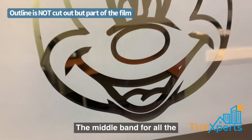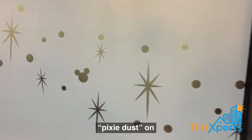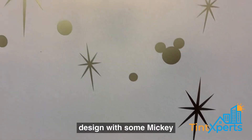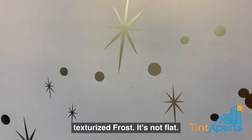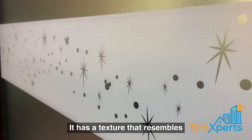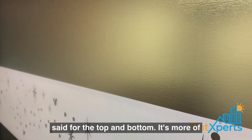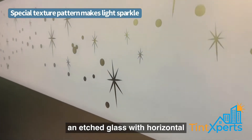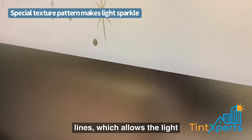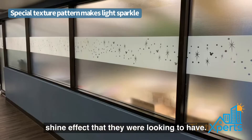The middle band for all the horizontal panels includes what they call pixie dust on design with some Mickey elements, stars, and it's a texturized frost — it's not flat. It has a texture that resembles leather. The same is true for the top and bottom: it's more of an edged glass with horizontal lines, which allows the light to sparkle and gives them the shine effect they were looking to have.